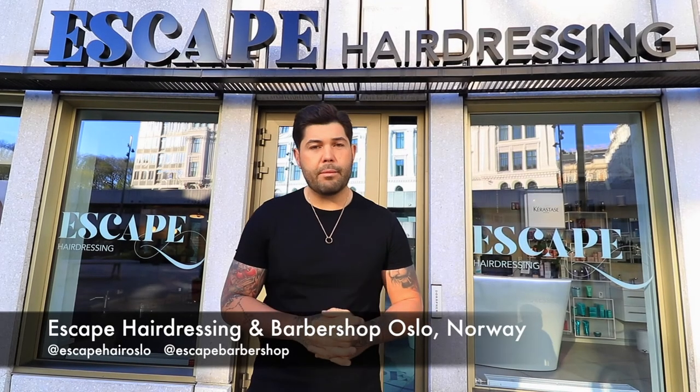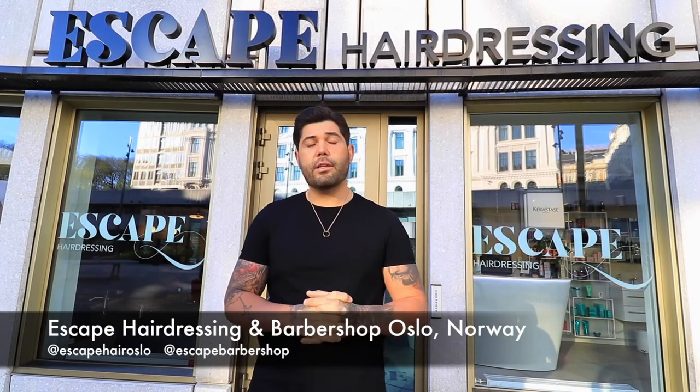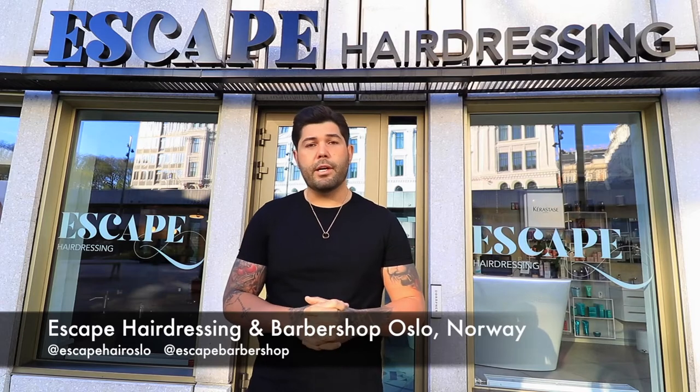Morning everyone, how are you? My name is Jack Ludlow. I'm a salon director of Escape Barbershop Oslo and an industry steering board member for City and Guilds.